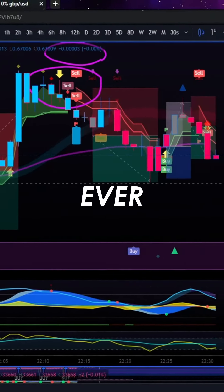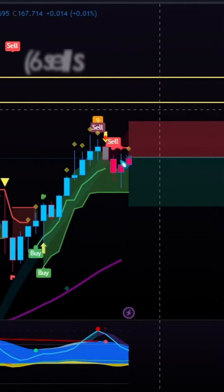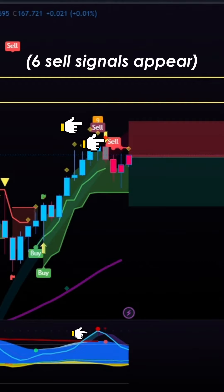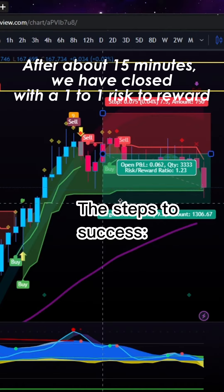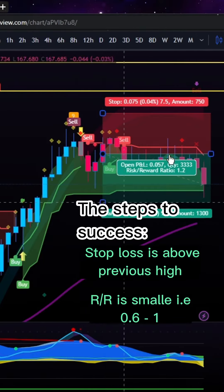The best 1 minute progress strategy ever. Let's begin. 6 sell signals have appeared and we have placed a trade. After about 15 minutes, we have closed with a 1 to 1 risk to reward.